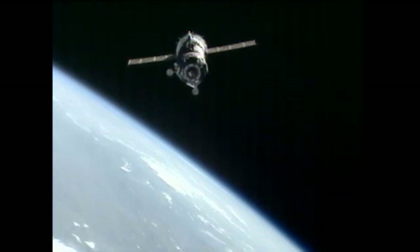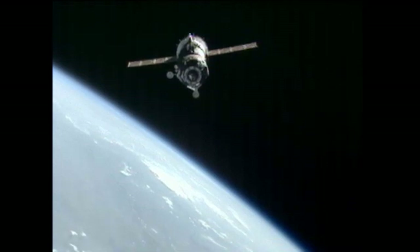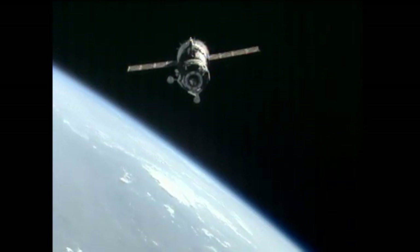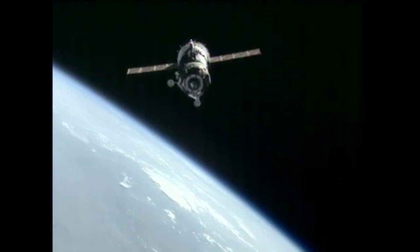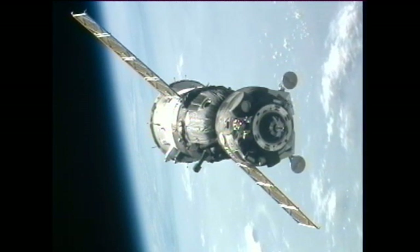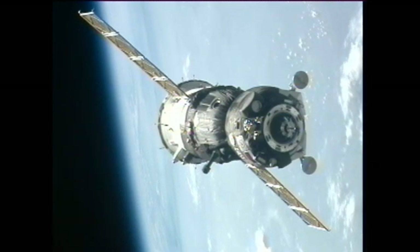The forward section is the orbital module with the forward docking probe extended, ready to come to contact with the RASVIET module docking port. The crew — Malenchenko, Sunita Williams, and Hoshide — are in their contoured custom-made seat liners in the center section, the descent module, the only portion of the Soyuz that returns to Earth. At the very back end, that white section with the solar arrays is the instrumentation and propulsion module, where the propellant tanks and engines are located.